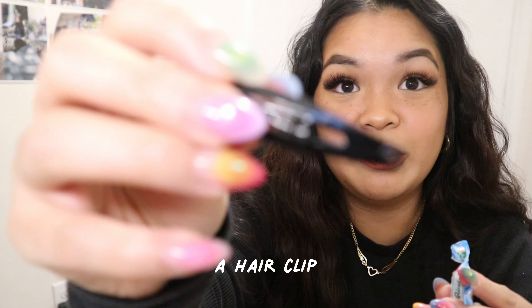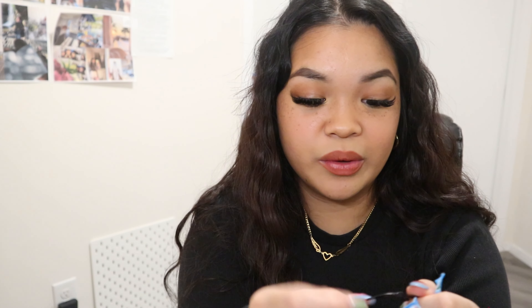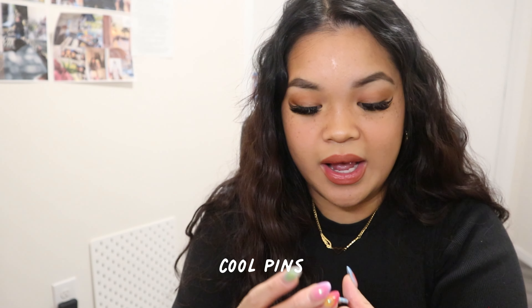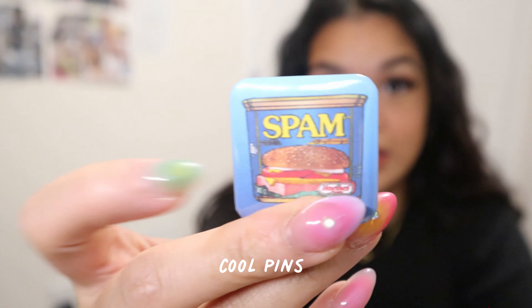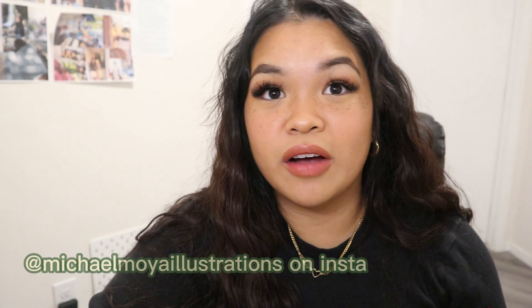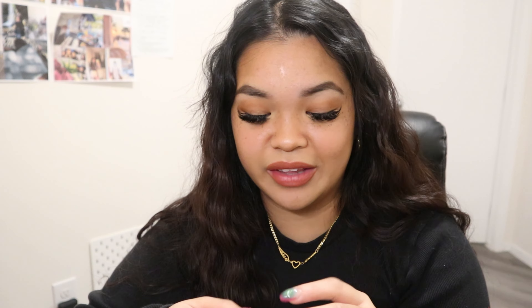Hi friends, today we are gonna do a what's in my bag. I personally love watching what's in my bag videos because I'm a very nosy person. I have not cleaned my bag in a couple weeks — I have a good idea as to what's inside but we're gonna find out as we go. This is a very raw what's in my bag video. I have the Uniqlo dumpling bag and it looks like this — oh, I got a little oil stain there. I'm gonna show you the other side, so it looks like this.